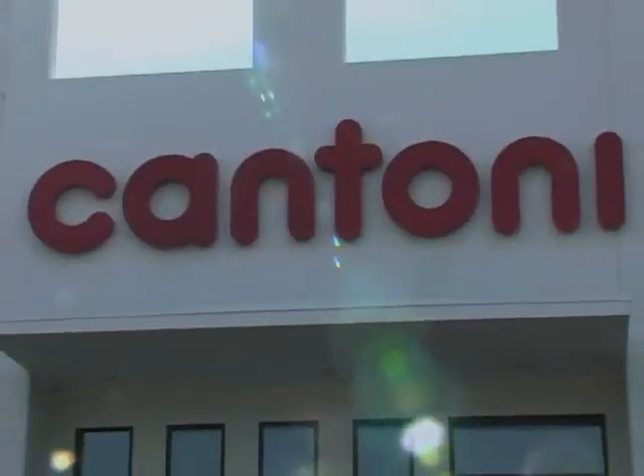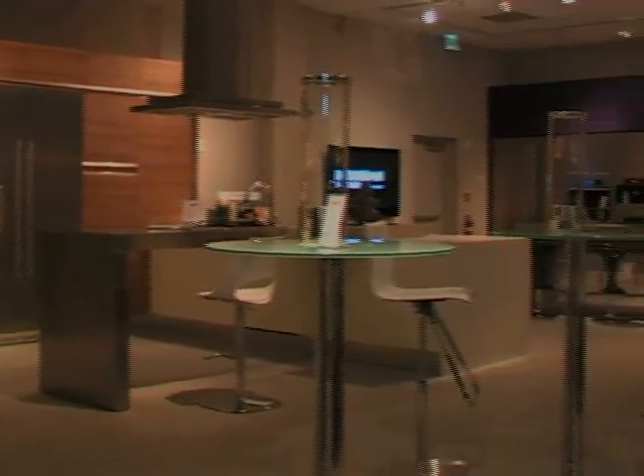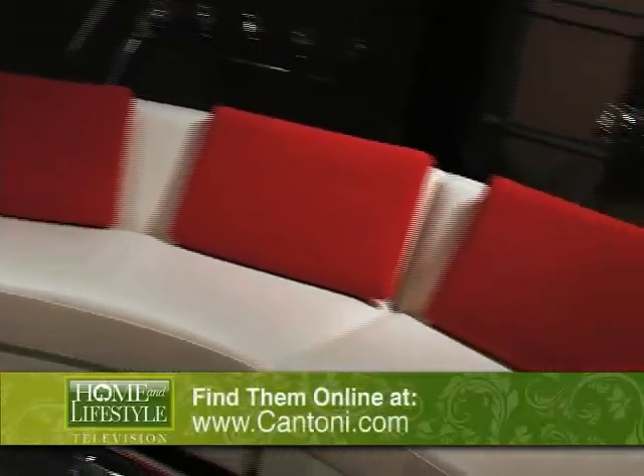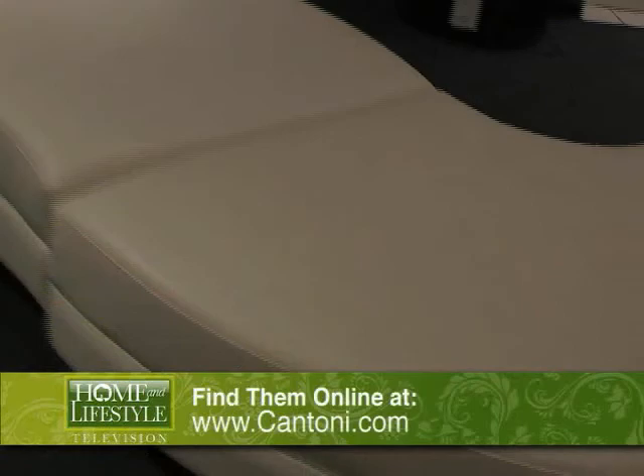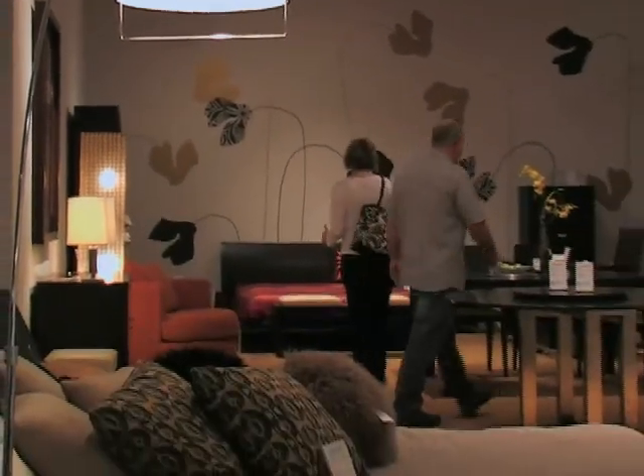First stop, Cantoni. Cantoni's collections represent the world's most exclusive styles and trends in modern furnishings. Founded in 1984, Cantoni is a full-service interior design resource, delivering cutting-edge modern home furnishings and professional interior design services with integrity, insight, and innovation.